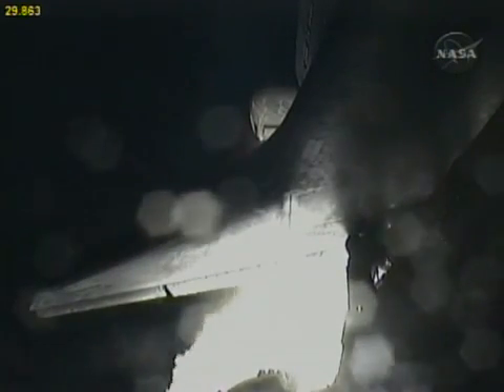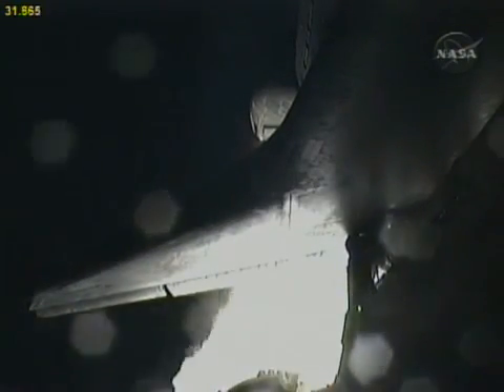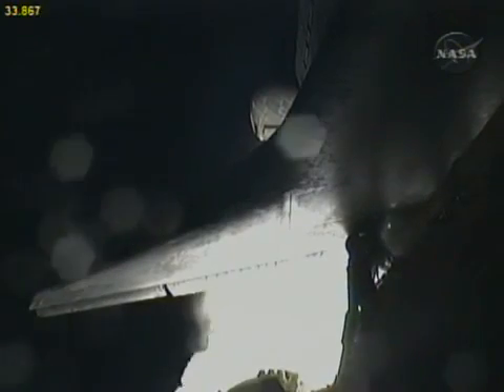Speed 1,000 miles an hour, altitude one mile, downrange distance six and a half miles from Kennedy Space Center already.